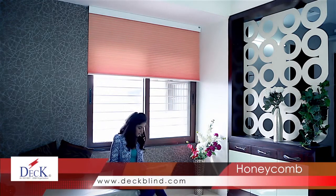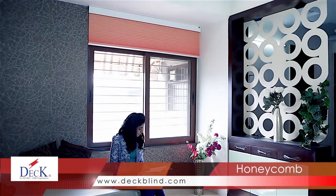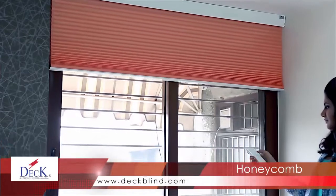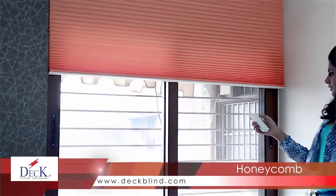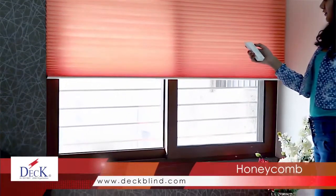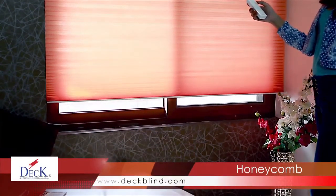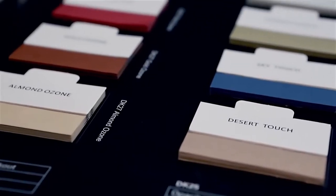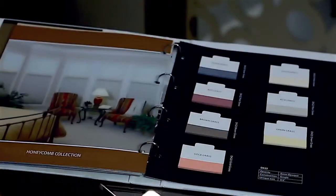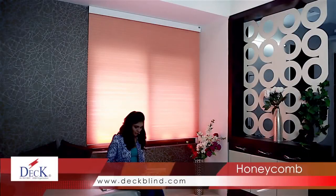Honeycomb blinds are available in a range of opacities — that is, how much light is transmitted through the fabric — including sheer, semi-opaque and opaque. If you want lots of natural light, choose sheer. If you want greater light control and privacy, choose semi-opaque. For maximum room darkening, including blackout, choose the opaque. With such a versatile range of light control options, honeycomb shades can be used in every room in your home, improving energy efficiency. Select from a wide range of 20 exclusive materials, including light filtering and blackout options.